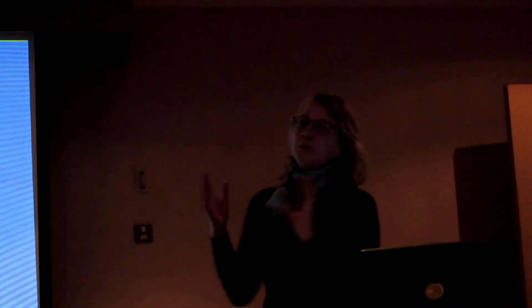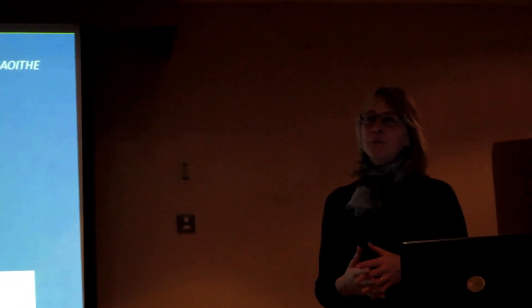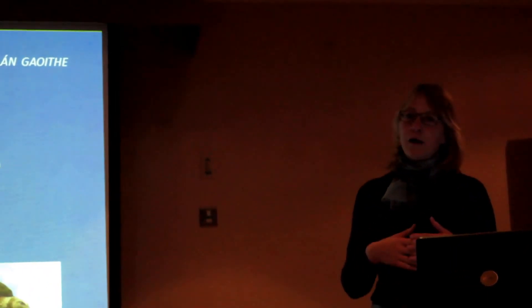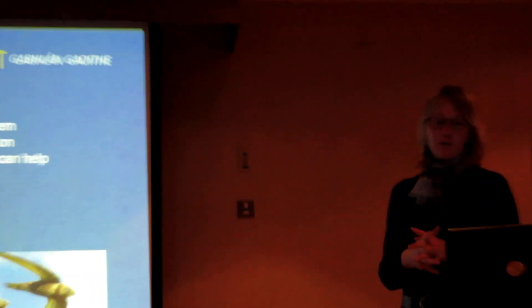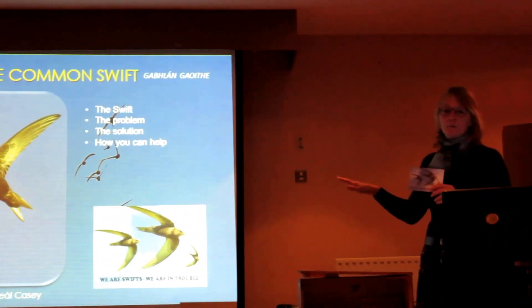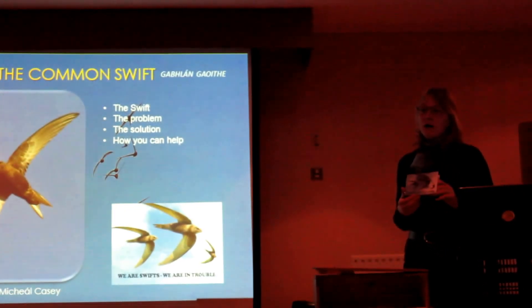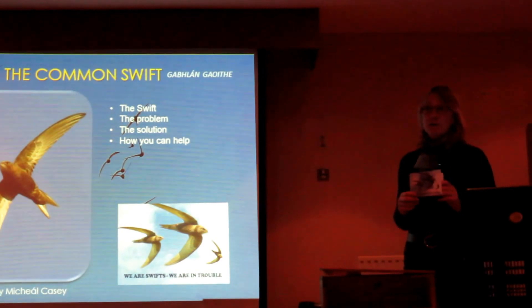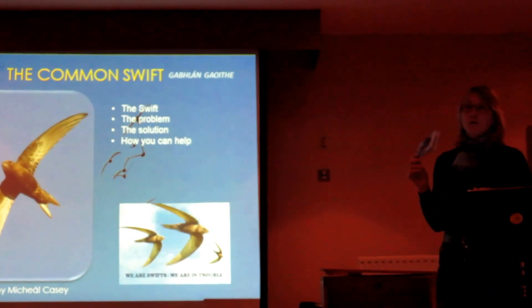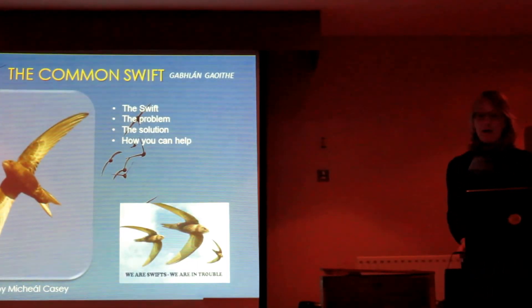I'm going to talk about a few bits of information about the Swift and the problem that the Swift is facing, the solutions I'm trying to apply in Mayo, and also how you might be able to help. You can see this little booklet — 'We Are Swifts, We Are in Trouble' — which I put together last year. I initially printed 1,000 copies and they went so quickly I printed another 3,000. It's just an awareness-raising tool; there are copies at the back for 1 euro, just to enable me to print more.